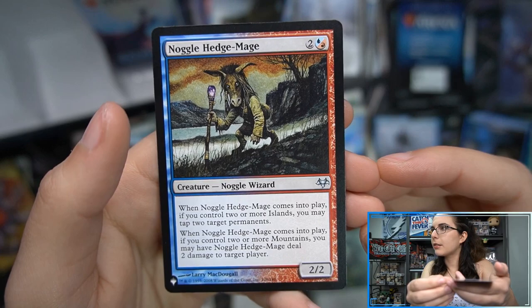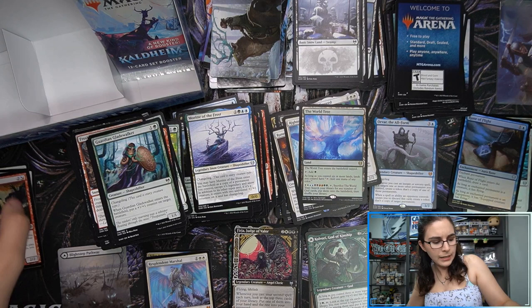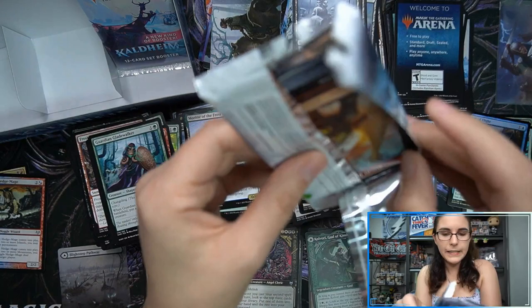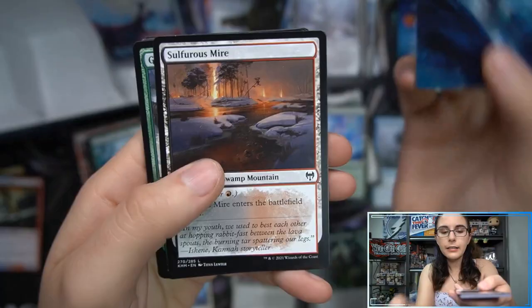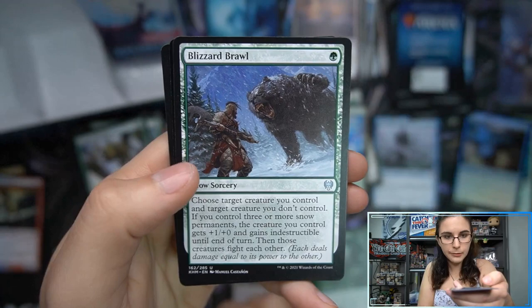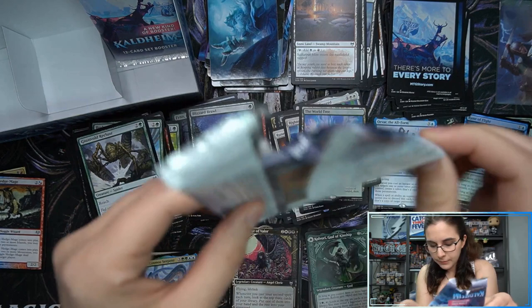Noggle wizard — that is an uncommon from Morningtide or Eventide, I think. I always get those mixed up for some reason. I think it is actually Eventide because the sun logo is upside down. Cyclone Summoner art. Koma, Cosmos Serpent — very cool mythic there! Reflections of Littjara foil rare, so we have three foil rares actually in this box, two showcase rares, three regular mythics, and one pathway.